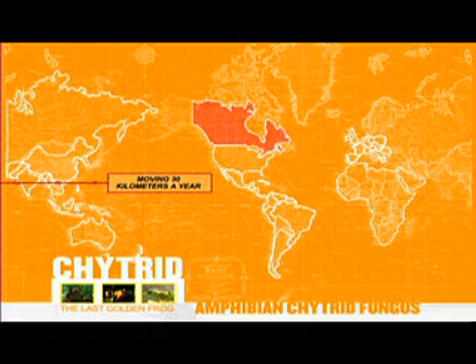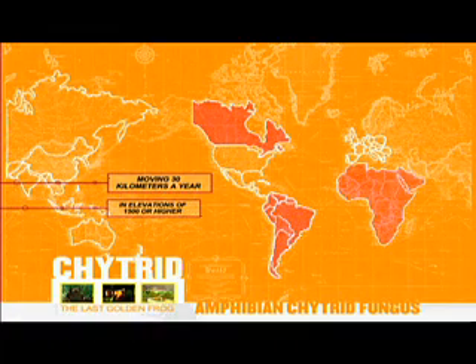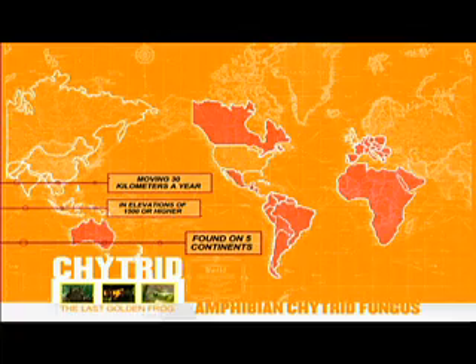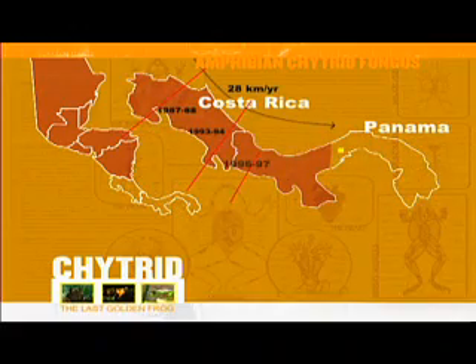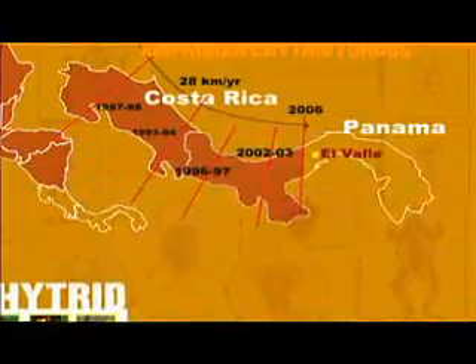Moving 30 kilometers a year at elevations of 1,500 feet or higher, chytrid has been found on five continents, including North America. With detailed documentation from Dr. Karen Lips, researchers have been able to predict its deadly path through Central America. Its next stop: El Valle, Panama. We called together some key people and came to the conclusion that we had to very quickly do something very different, because research wasn't saving the frogs.